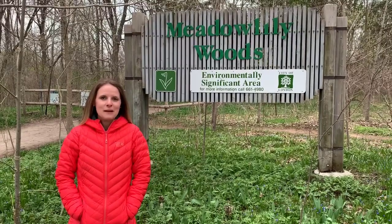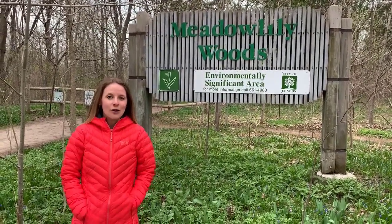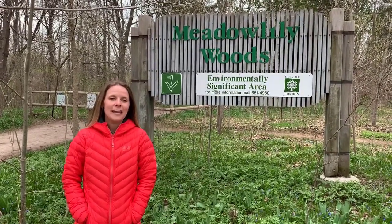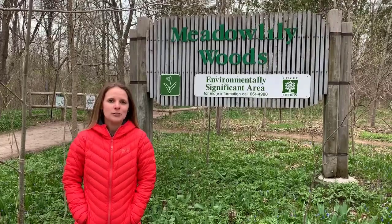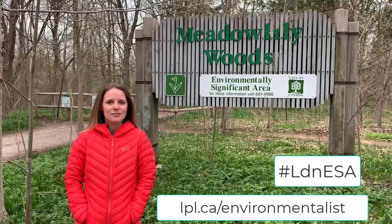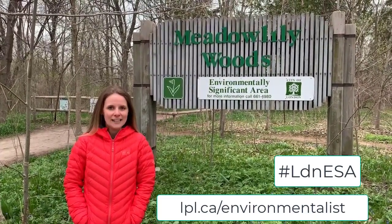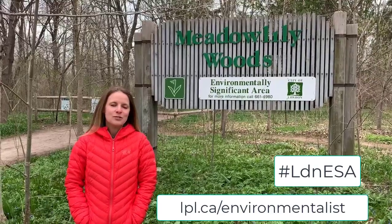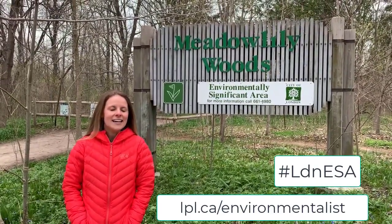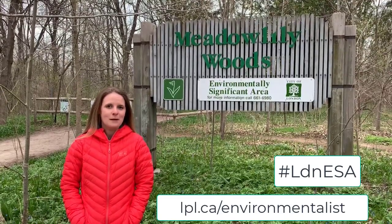As you hopefully have seen by now, we're doing a bunch of these virtual visits to ESAs to help encourage you to get out to ESAs on your own and complete our April challenge. We're just encouraging you to visit as many environmentally significant areas as you can. Upload your photo to social media with the hashtag LDN ESA and you'll be entered for opportunities to win some great environmental prizes.